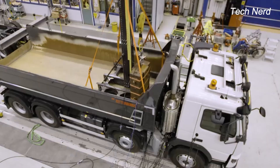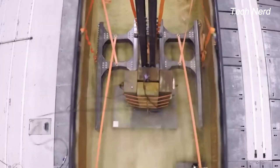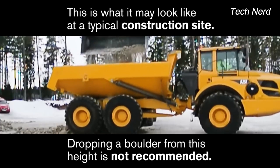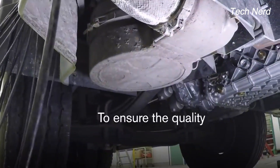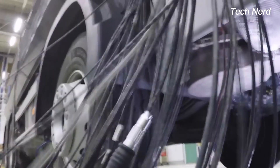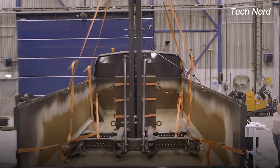The Volvo FMX has been put through a torture weight drop test to simulate a likely real-world scenario on a construction site, where a large boulder is dropped right onto the bed of the truck. The test is to ensure the quality of gearbox and engine mounting in the FMX model, and to find the breaking point. Using 2 tons of weight dropped from varying heights of 0.5 meters to 3 meters, everything remains intact.